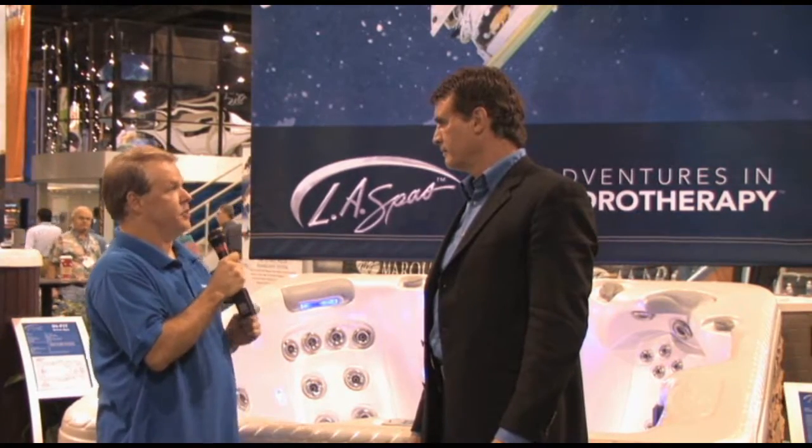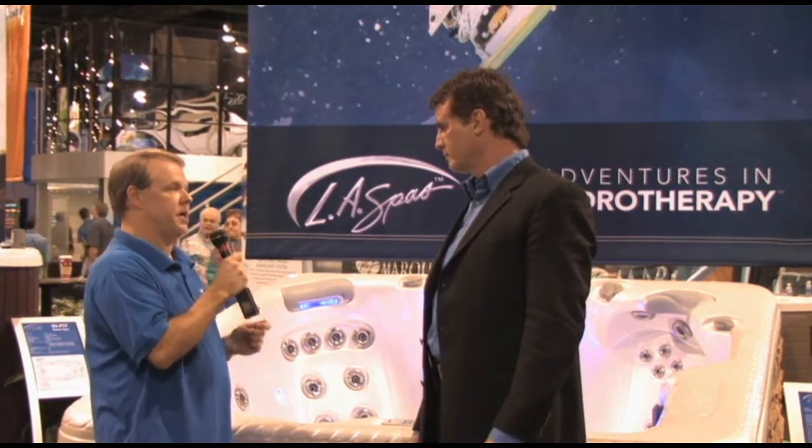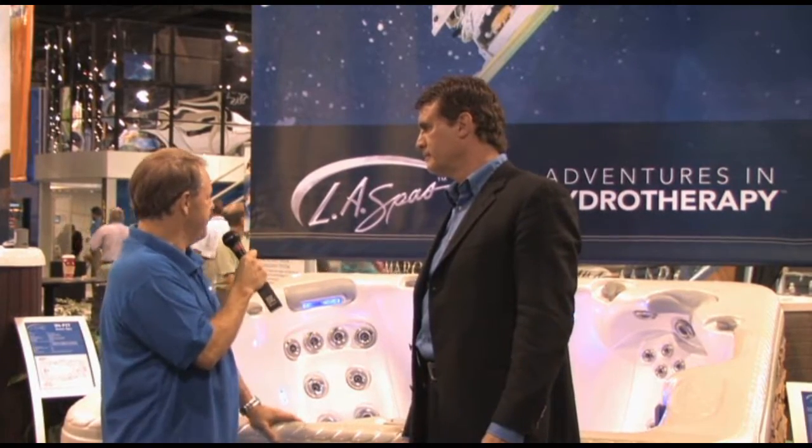Most people's experience with hot tubs is either in a gym spa or a hotel spa, but I don't think that most people really understand how much more you get in a home portable hot tub. Show us some of the features in this hot tub, which is an LA Spa, and show us what kind of benefits the consumer would get.